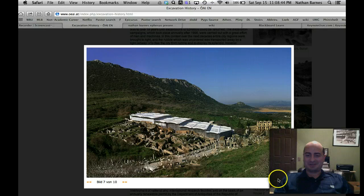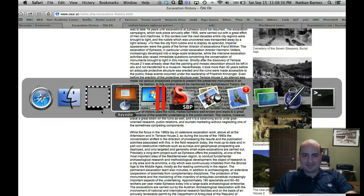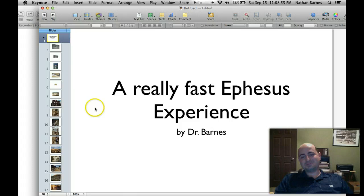Now for my pictures. This is called 'A Really Fast Ephesus Experience' by Dr. Barnes. I'm going to try to get through this as quickly as possible. I am going to post the PowerPoint presentation of this so you can look at the pictures at your leisure. I just wanted to give you an escorted version where you have a professor telling you as much as he knows about all of these pictures, which isn't much.